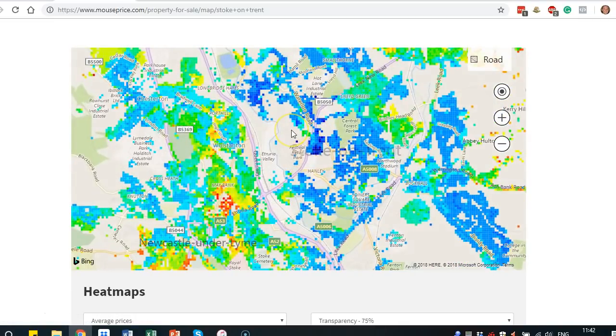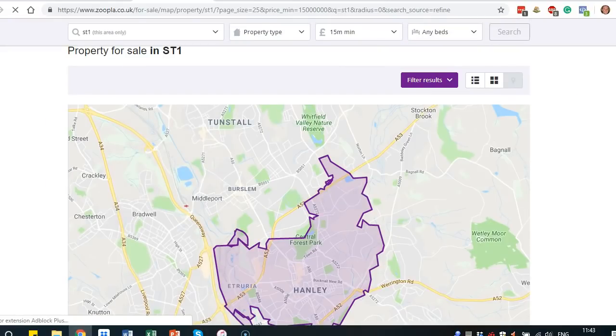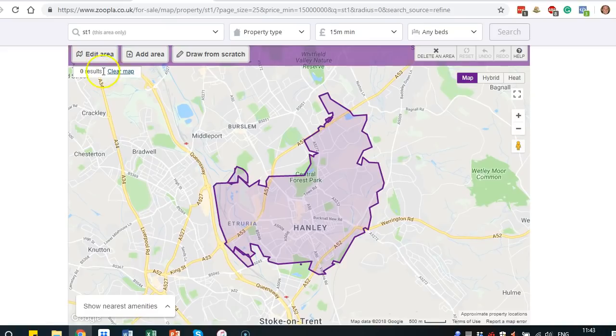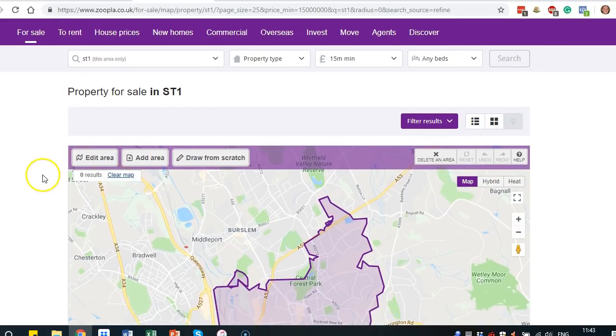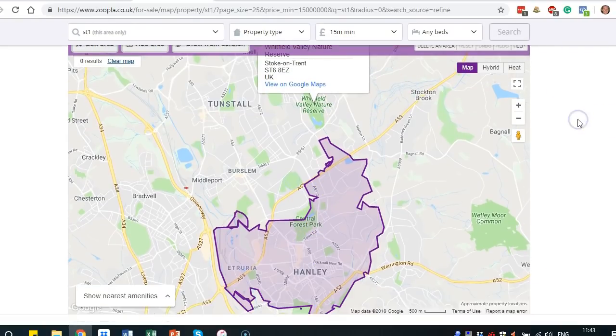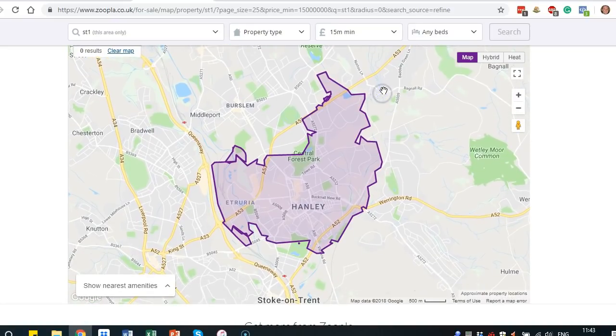Very low value locations, from our own experience and portfolios, haven't performed quite as well in terms of growth, tenant profile, and actual achieved yields. On paper it might show high yields, but when you consider void periods, maintenance, and arrears, we tend to favour just going up a level in terms of location where possible. Once we know Stoke potentially shows some potential based on its heatmap, we then look at each individual postcode using Zoopla — just go to the For Sale section, enter ST1 as the postcode, and put a minimum value of £15 million to clear all the pins so we can just look at the heatmap cleanly.